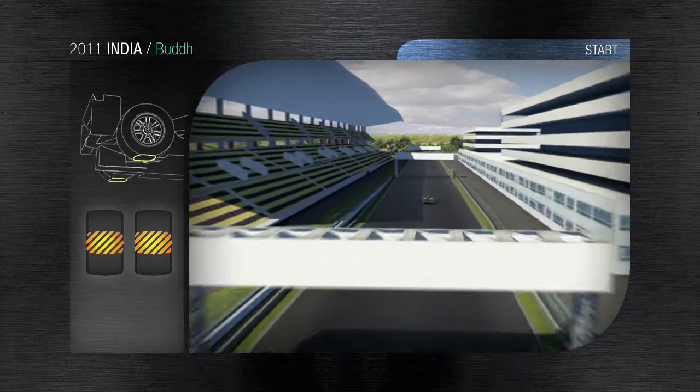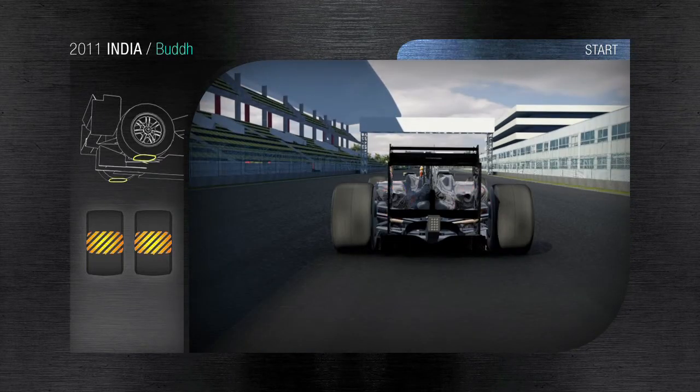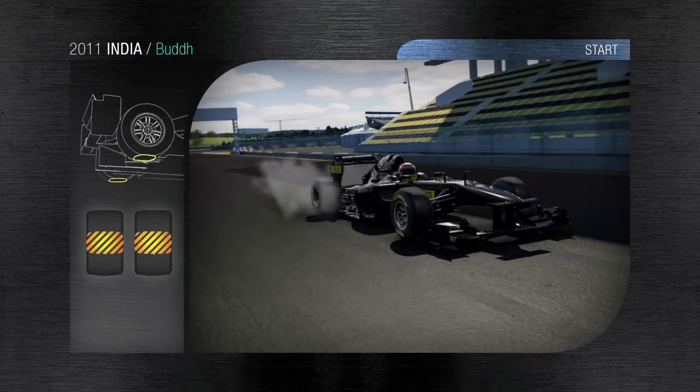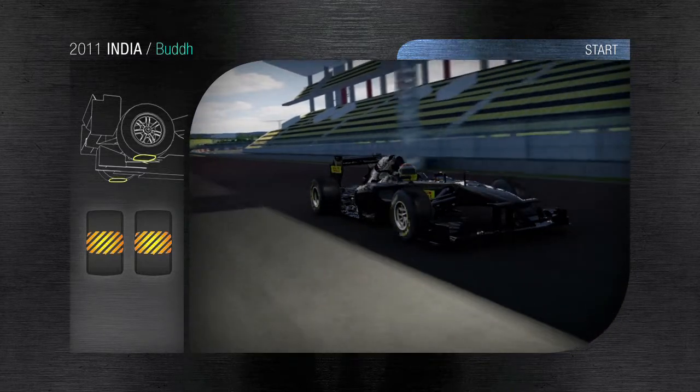India. 5.1km, 60 laps, making a total race distance of 308km. It's a new track with dirty and slippery asphalt that makes the grip generated by the tyres absolutely critical, especially during practice.